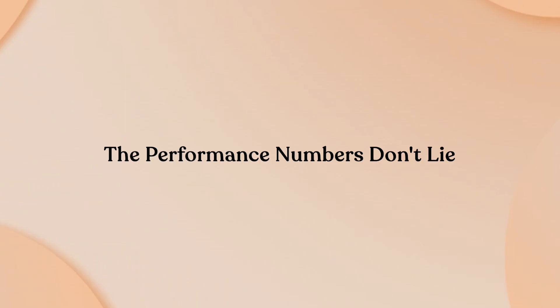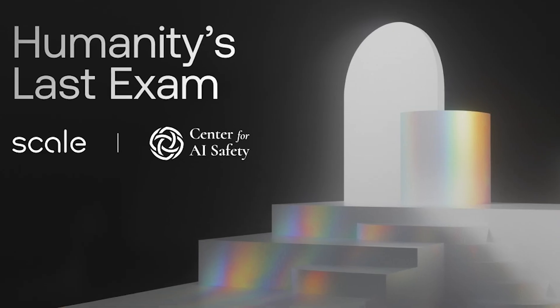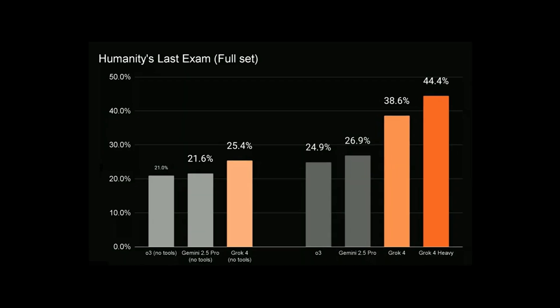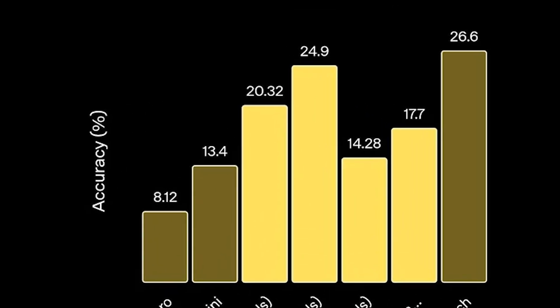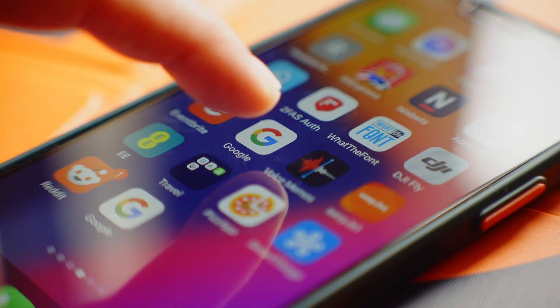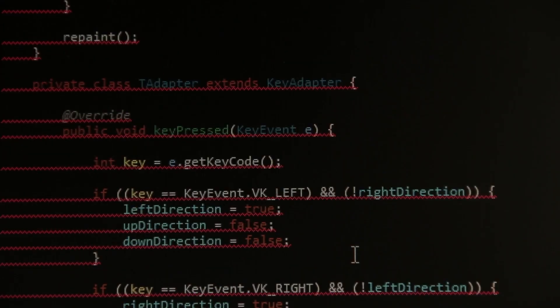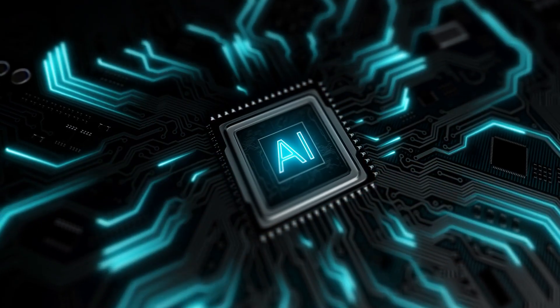The performance numbers don't lie. When we look at actual benchmarks across reasoning, coding, and multimodal tasks, Gemini consistently ranks at or near the top. On Humanity's Last Exam, Gemini 2.5 Deep Think scored 34.8% compared to xAI's Grok 4 at 25.4% and OpenAI's O3 at 20.3%. Google also claims Gemini 2.5 Deep Think outperforms AI models from OpenAI, xAI, and Anthropic on LiveCode Bench 6, a challenging test of competitive coding tasks. These are independent benchmarks showing Gemini leading in the areas that matter most for practical AI use.